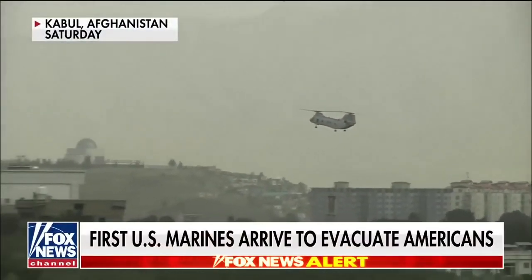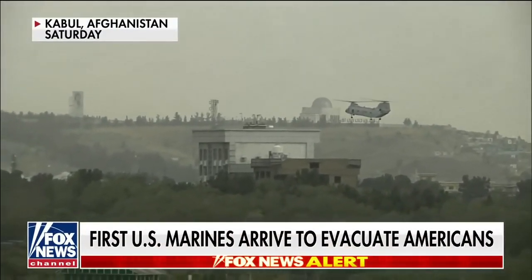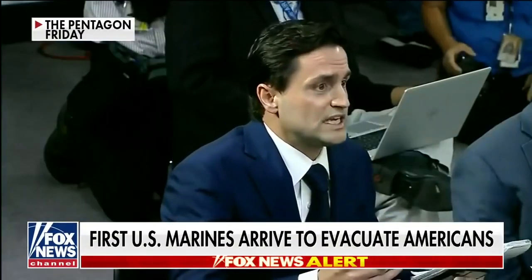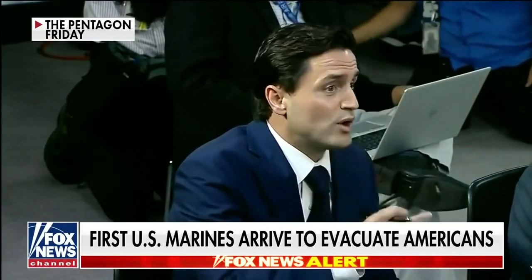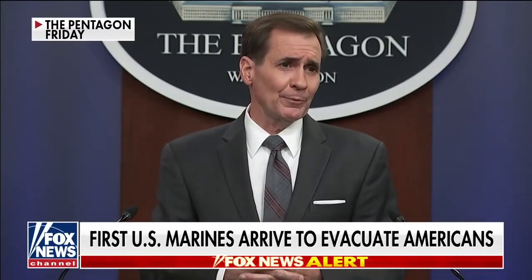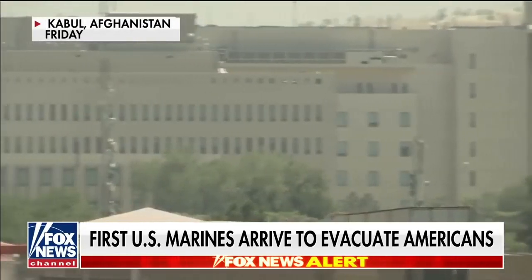U.S. forces are working to complete dangerous evacuation efforts in Kabul as Taliban forces close in on the Afghan capital. These soldiers and Marines, fully kitted out, putting on night vision goggles, landing in Kabul, and taking positions at the airport — they're going into harm's way. They will have the right of self-defense and will be armed. But the Pentagon is refusing to call it a combat mission, despite sending 3,000 troops back to the capital.